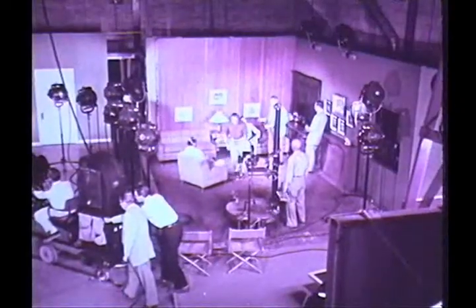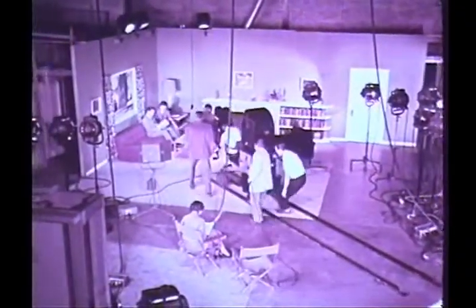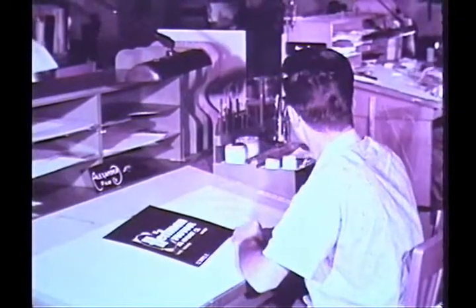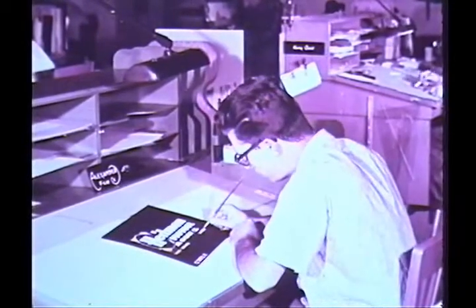Lights, camera, action — production is underway. Cameramen who know every trick of the trade work with top-notch directors and technical crews. Meanwhile, the art department is producing the dealer's individual trailer, which is produced to conform to the advertiser's specifications.